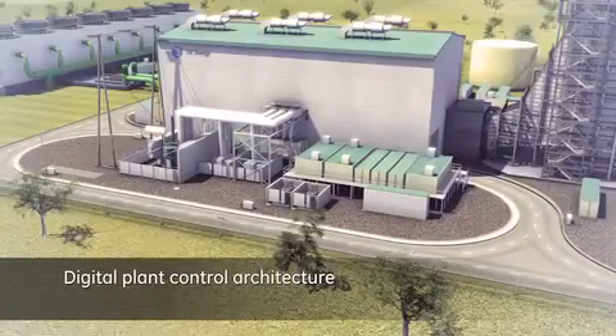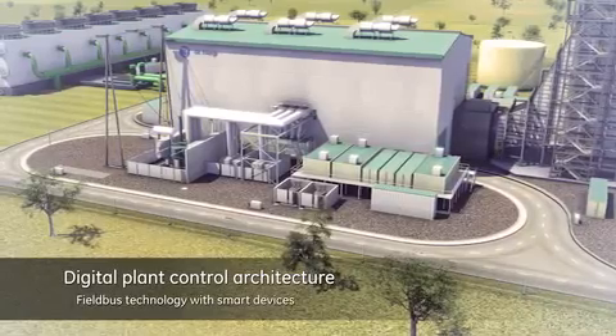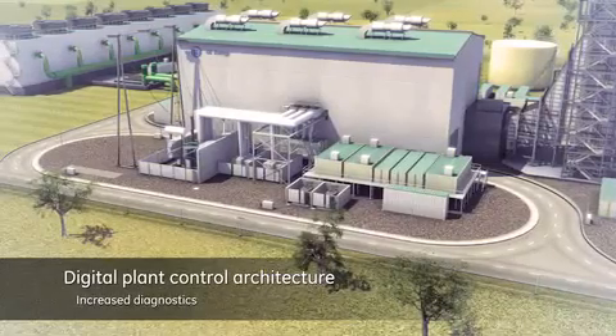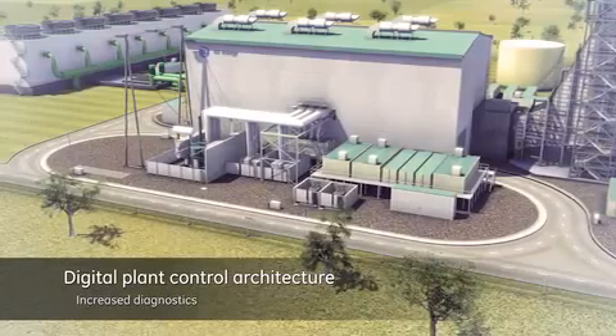This revolutionary power plant also offers the advantage of simplified digital controls, namely GE's exclusive Mk6e plant control system. The system is proven in its utilisation of digital field bus technology with an advanced application layer.